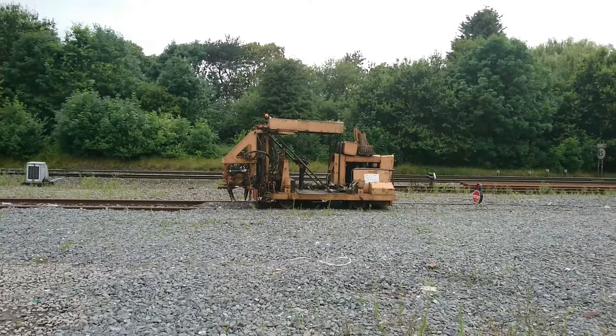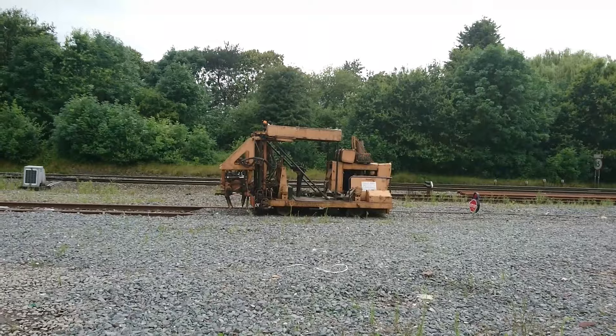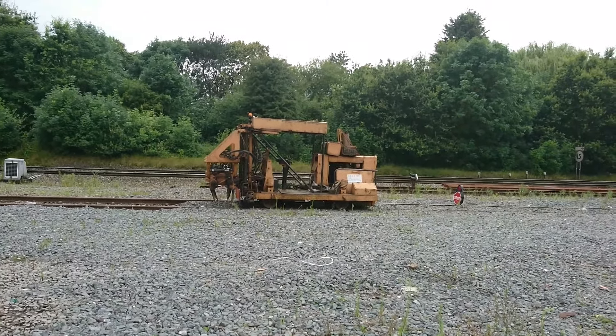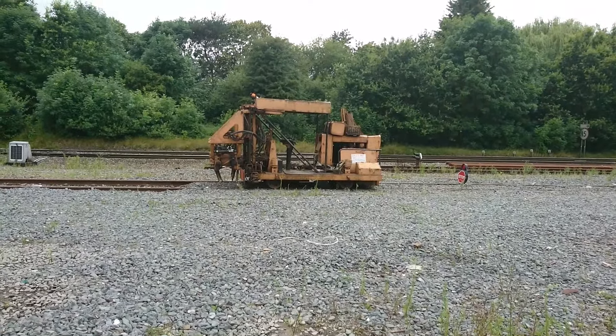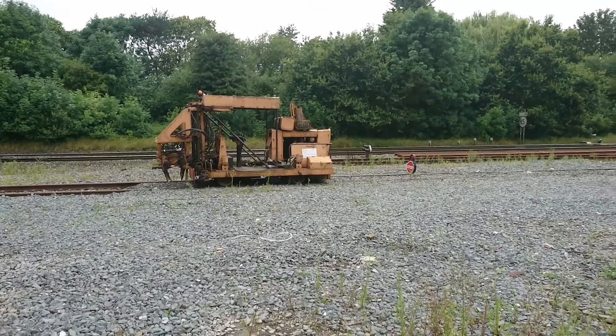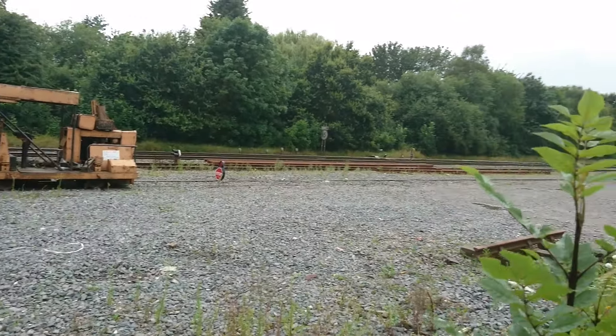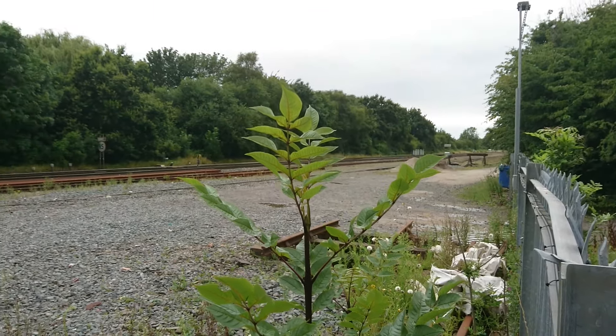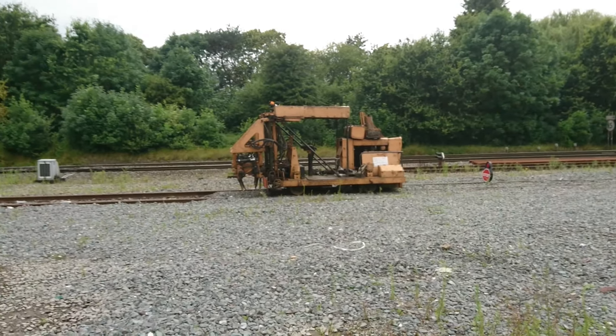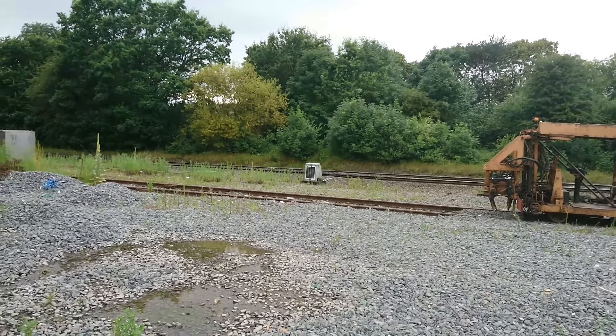Hello YouTube, hello friends and people in the virtual world, welcome back to Baggy's TMD. Just driving home from work and spotted this random little piece of track equipment, just sat here at Kingsbury Junction. Just down there you've got the pointwork so you can get into EMR and into Birch Coppies.